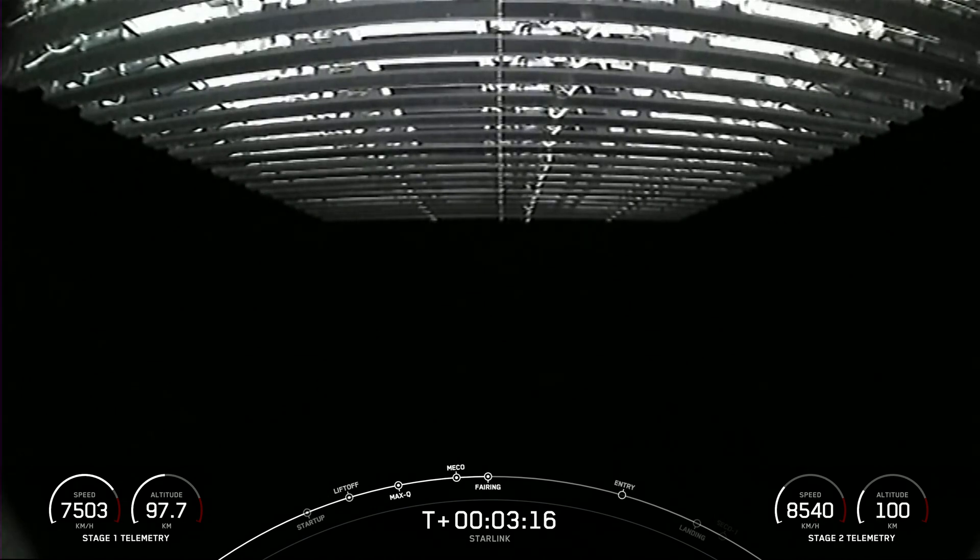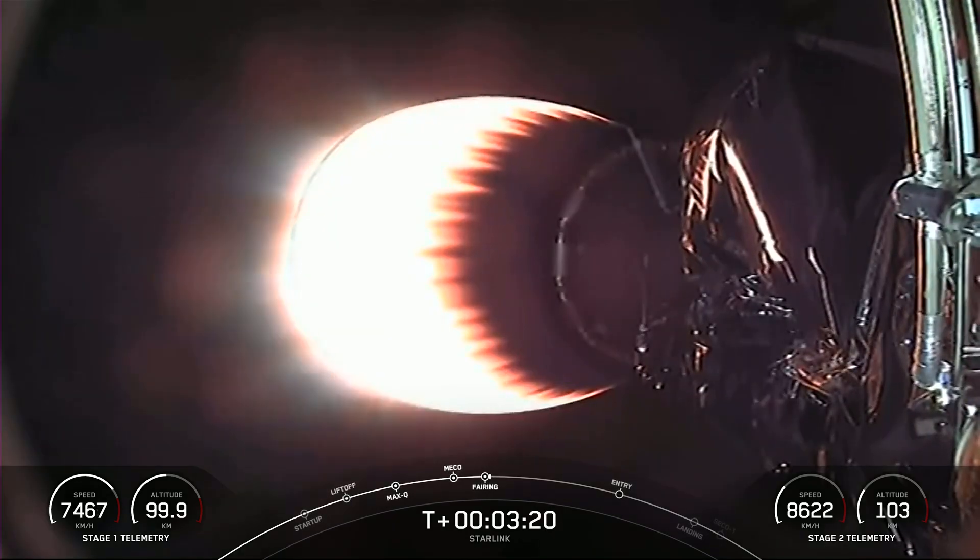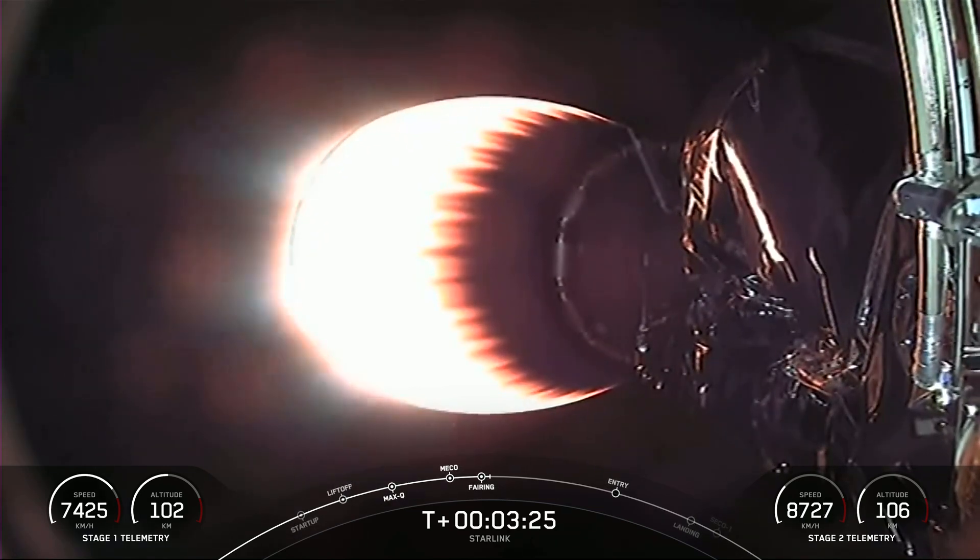Fairing separation confirmed. We will be attempting to recover both of our fairing halves using our recovery vessel, Doug. Both of the fairing halves that supported today's mission are flight-proven, having flown for their eighth time.